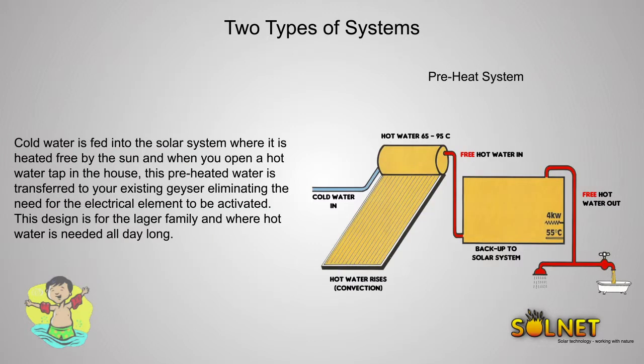With a preheat system, cold water is fed into the solar system where it is heated free by the sun. When you open a hot water tap in the house, this preheated water is transferred to your existing geyser, eliminating the need for the electrical element to be activated. This design is for the larger family and where hot water is needed all day long.